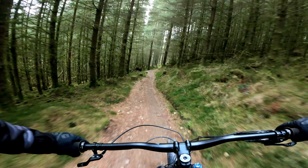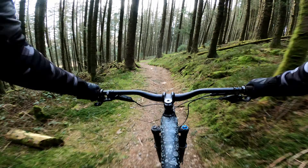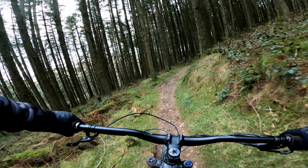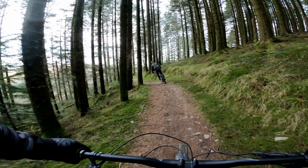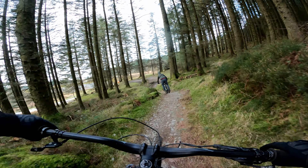Usually at a bike park the features are designed for a certain speed and there's only one way to ride it. Out here you can ride to your strengths and play around as much as you like. The more you ride different types of trails and features the better rider you become. This is nowhere near the fastest or most technical section of downhill on the trail but it's still an enjoyable adventure through the woods — perfect for hardtail and e-bike riders.